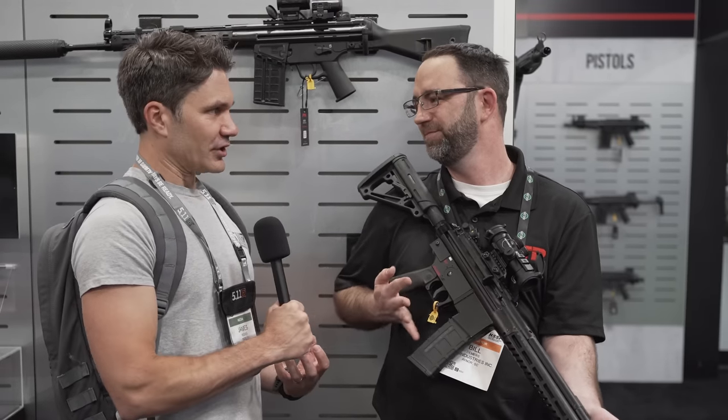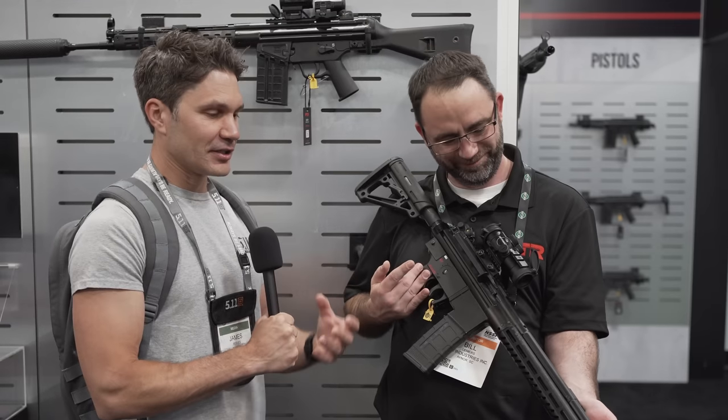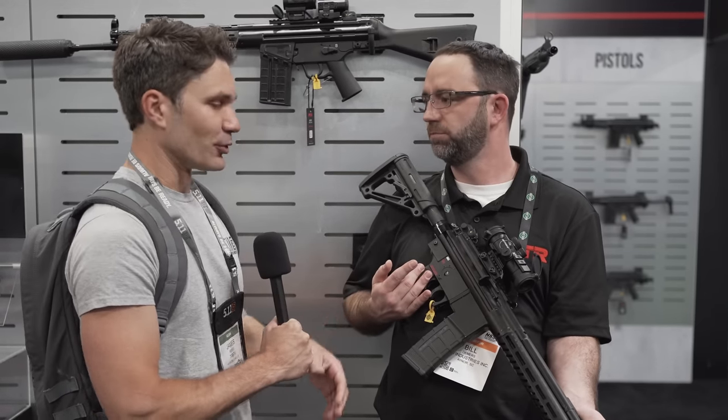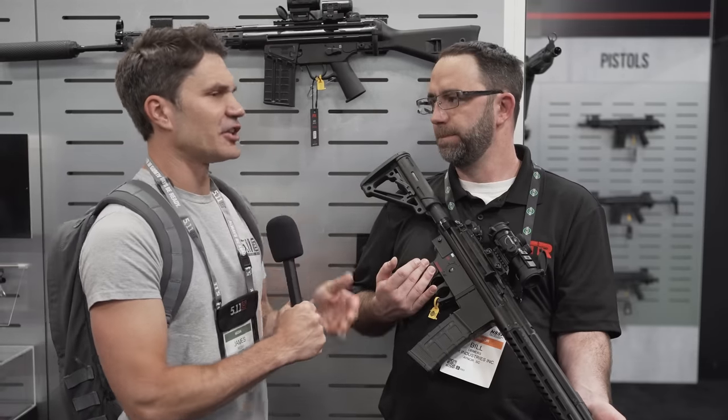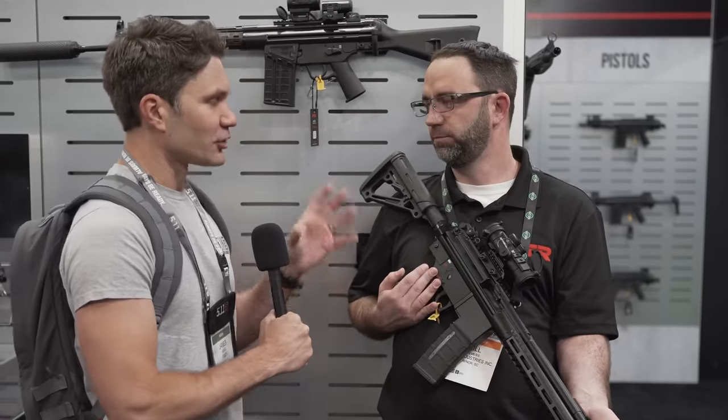As somebody who's an HK purist, who doesn't mind paying and shelling out for the 93 mags and dealing with all of the niceties of owning an actual HK — this makes me want to throw up to see—